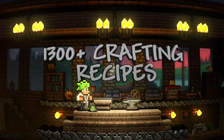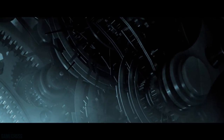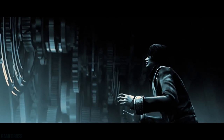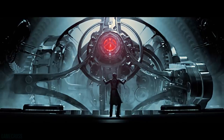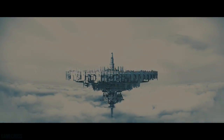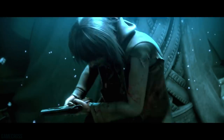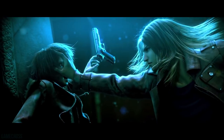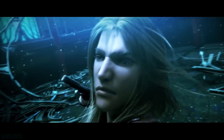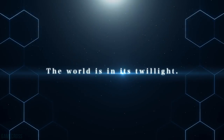Moving on, Resonance of Fate is confirmed to be remastered onto the PlayStation 4. This was a pretty underrated JRPG released by Sega last generation that didn't get a lot of buzz. Personally, I did play it back in 2010, and honestly the gameplay mechanics were a little too complex for me at the time. I think I'd have an easier time with it now. It is confirmed to be coming to PS4 and PC, dubbed as the 4K HD edition.